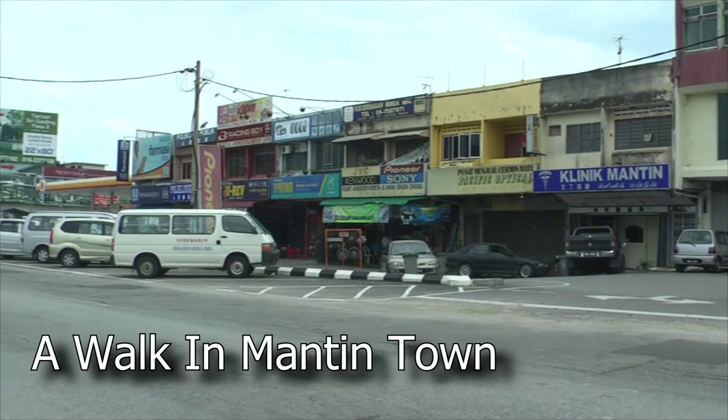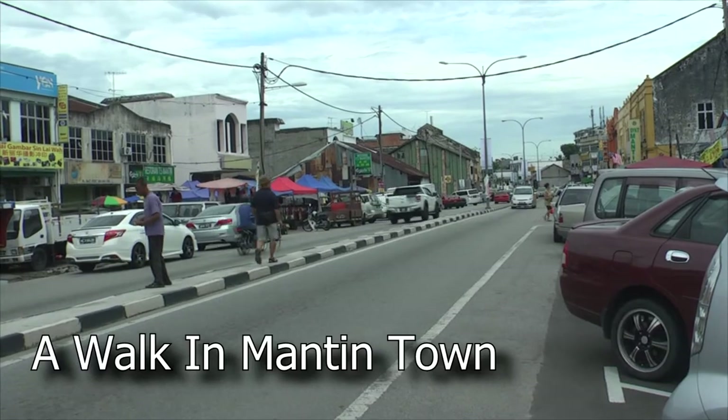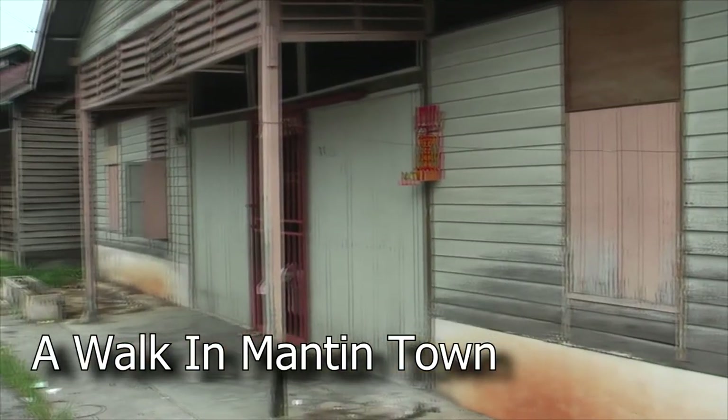This morning, Victor Chin, Mr Chong and Xiong Fong led a group for a walk in Mantin Town. Kampung Hakka Mantin was the first settlement there, and it eventually grew into the town of Mantin.